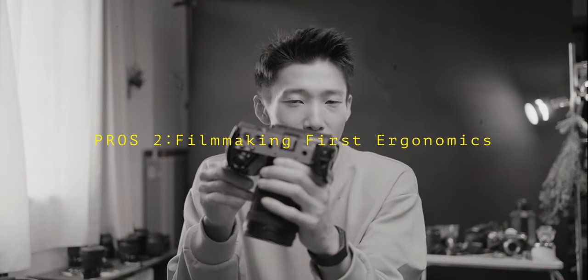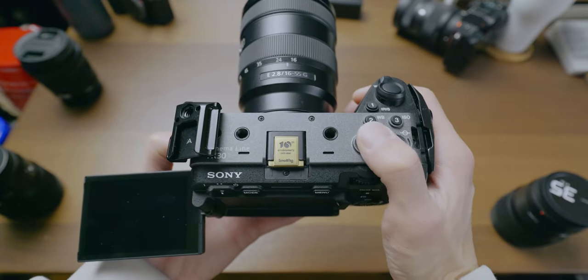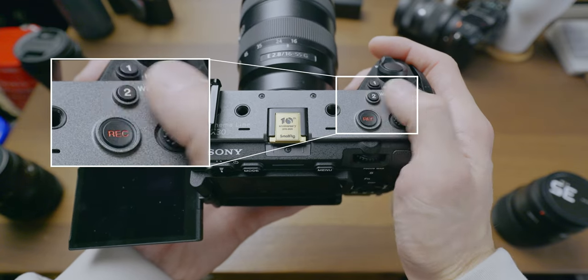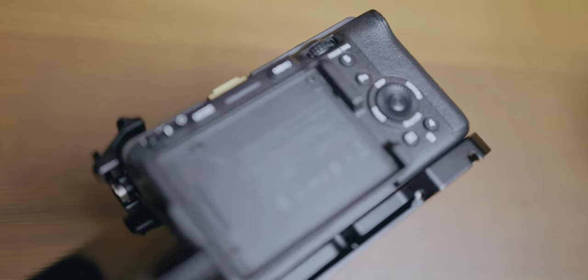Another huge pro of the FX30 is the filmmaking-first ergonomics. Just look at how comfortable my hands are holding this camera. All buttons and dials are placed perfectly — the shutter button, lever, and C1 are for my index finger. The recording button, C2, C3, and the joystick are for my thumb. Also, those buttons at the back are for my thumb too. When I hold the camera, my thumb is naturally close to the recording button, and my fingers just move smoothly. Everything is designed super well for shooting video — there's no waste in operating this camera.